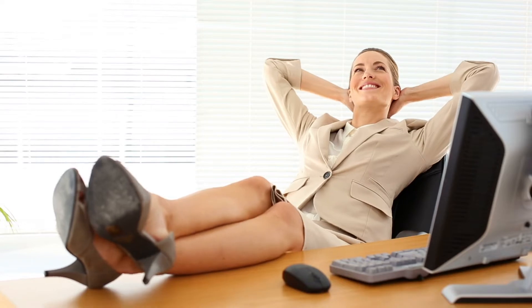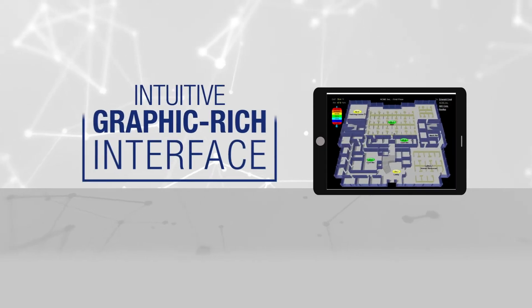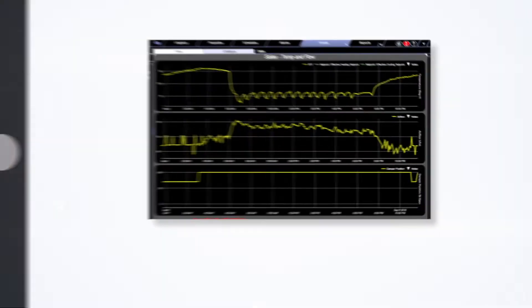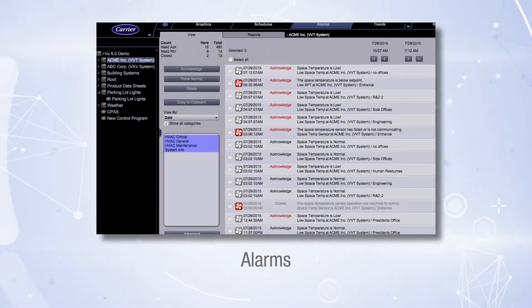And just as important as the ability to control your building is the fact that we make it easy. With iView, you gain increased visibility into your building operations via an intuitive, graphic-rich interface that allows you to create and view trends, graphics, reports, schedules, alarms, and much more.